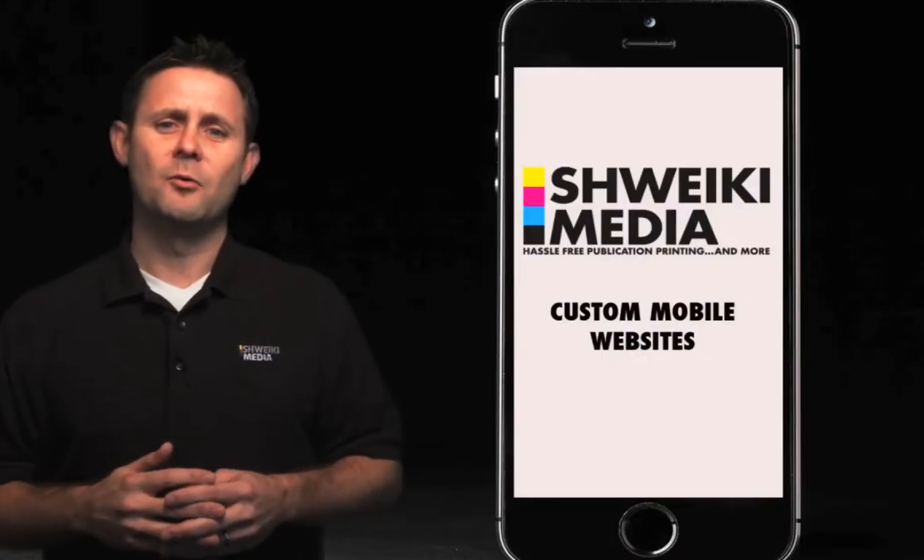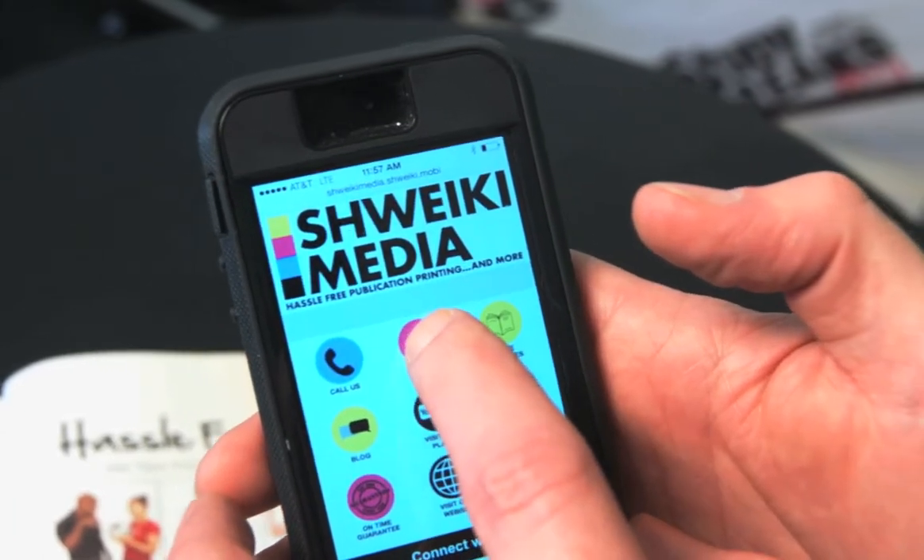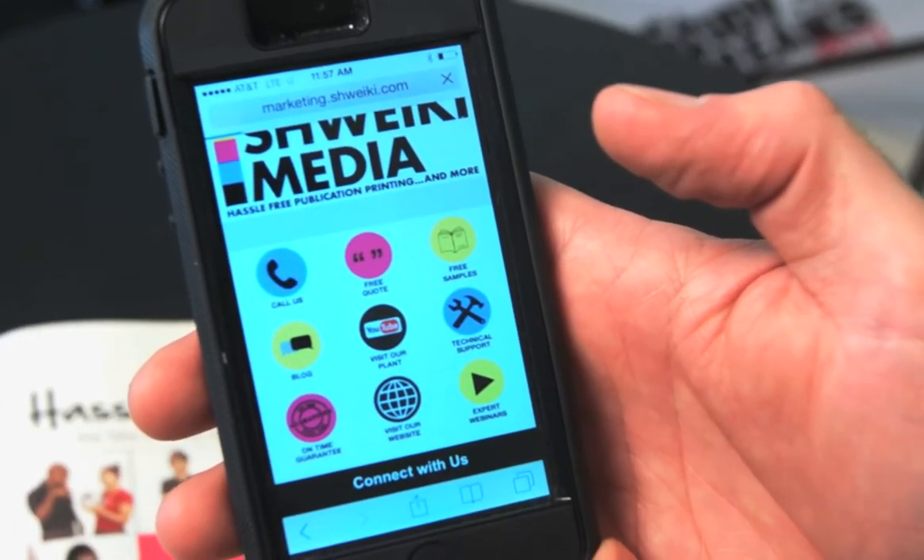Today I'm here to talk to you about custom mobile websites — why you need one and how we can go about helping you set one up in an affordable way.